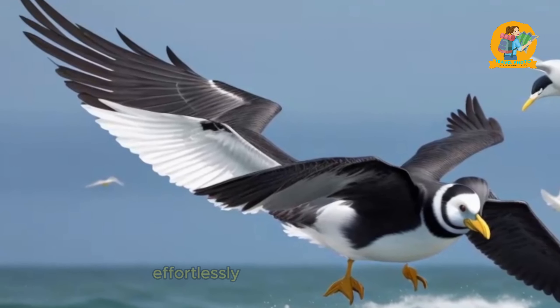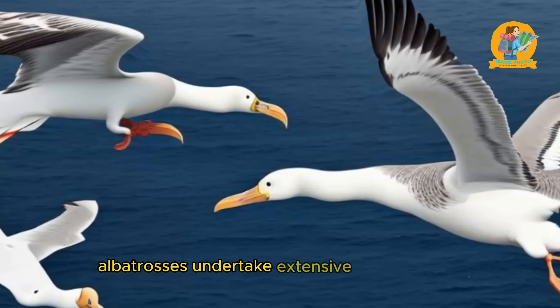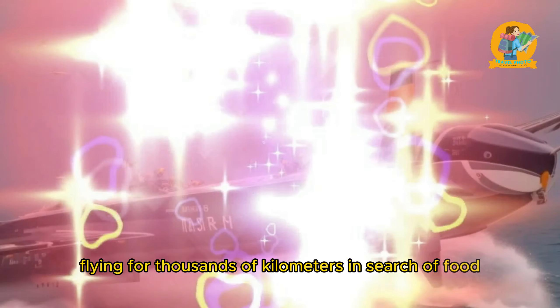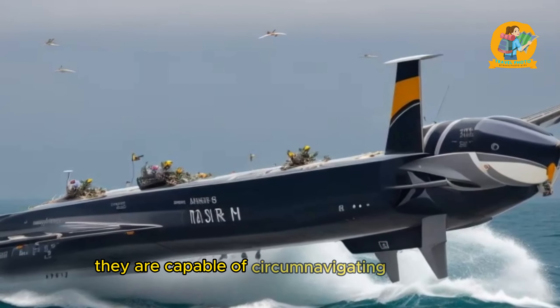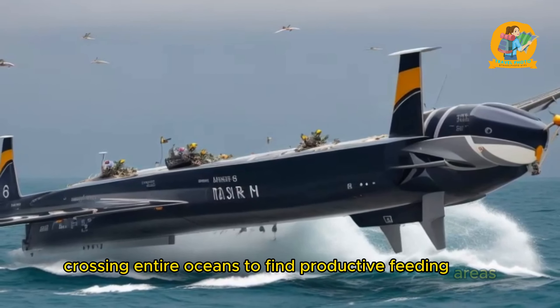Can the ocean provide answers to the mysteries of marine migration? The ocean is a treasure trove of information when it comes to marine migration. It's like a highway system for countless species, allowing them to navigate across vast distances and connect different ecosystems.